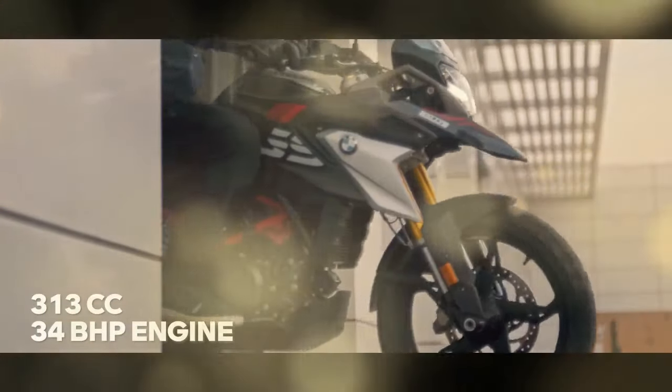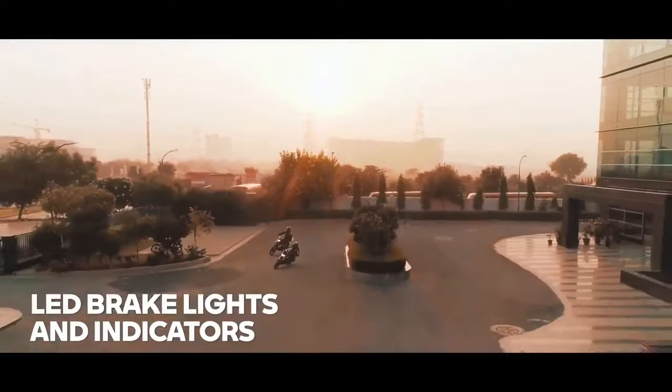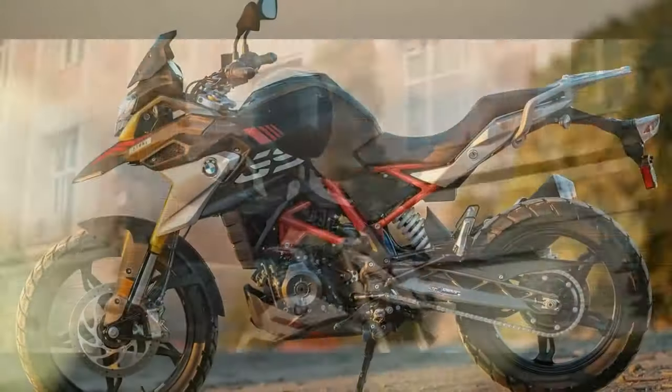In 2021, the motorcycle received notable upgrades such as full LED lighting, adjustable levers, an anti-hopping clutch, automatic idle boost, and an electronic throttle.